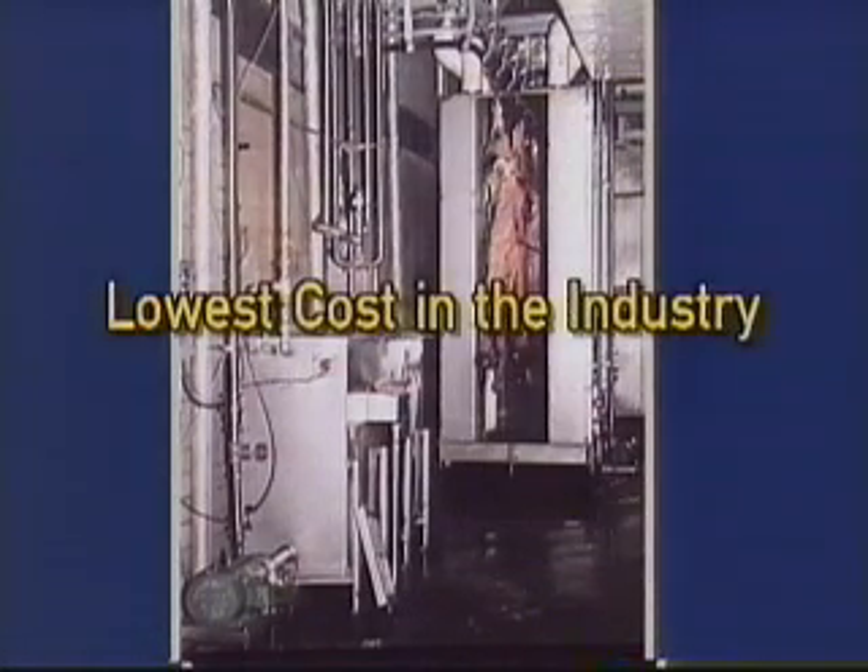The Chad hot water pasteurization system is a very complete offering, providing all of the major components required for your installation. Additionally, models are available for plants of all sizes. Therefore, the Chad system offers the lowest equipment, operating, and installation costs in the industry.